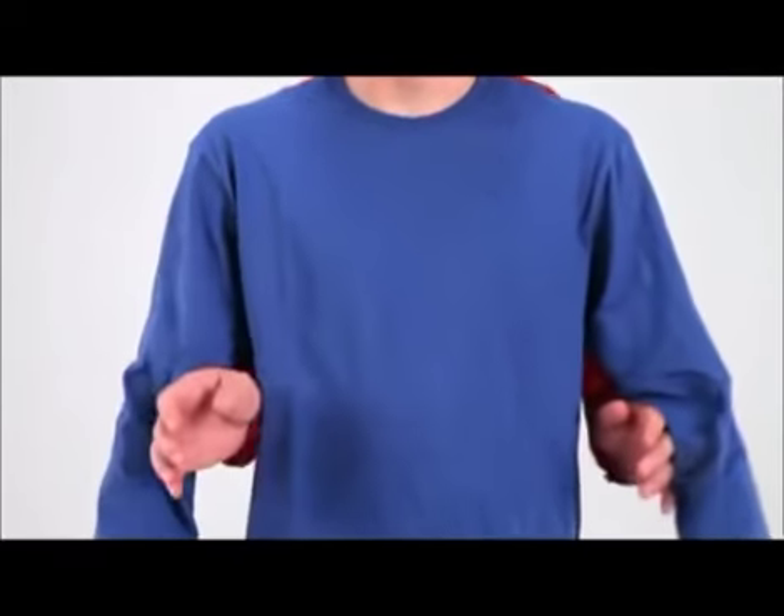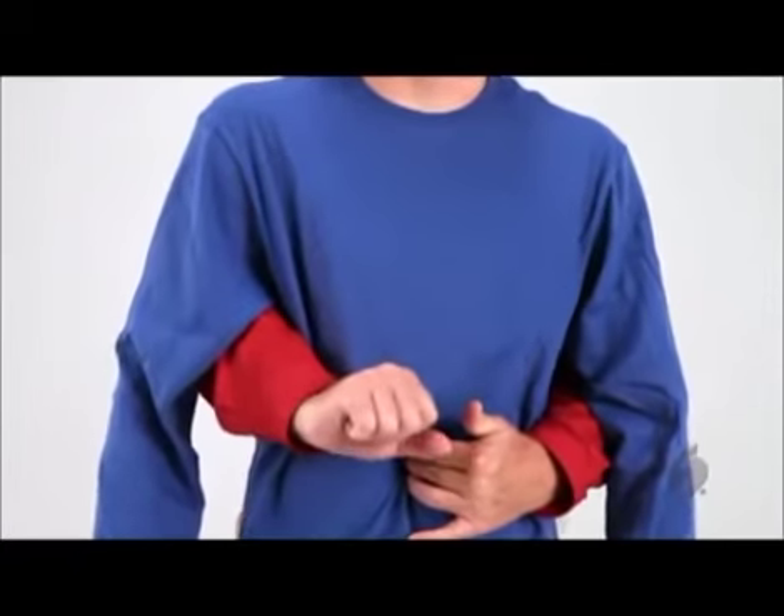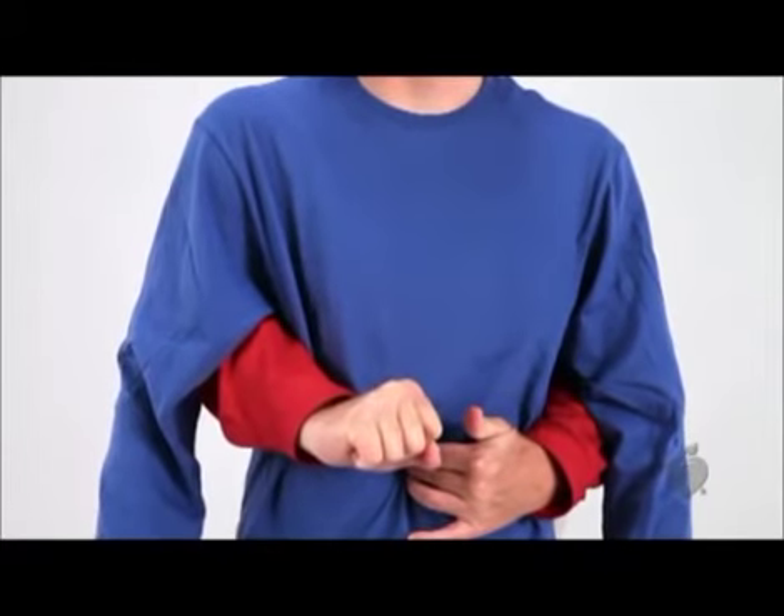In a standing or kneeling victim, you'll perform an abdominal thrust, often referred to as the Heimlich Maneuver. Stand or kneel behind the victim and place your arms around the victim's waist. With one hand, locate the navel. Then make a fist with the other hand.